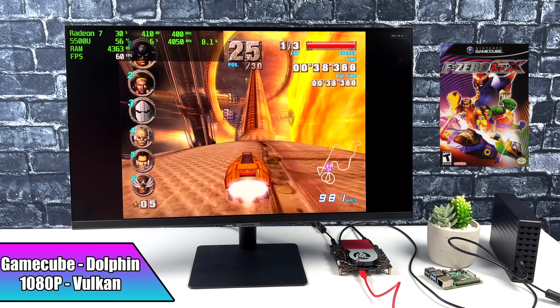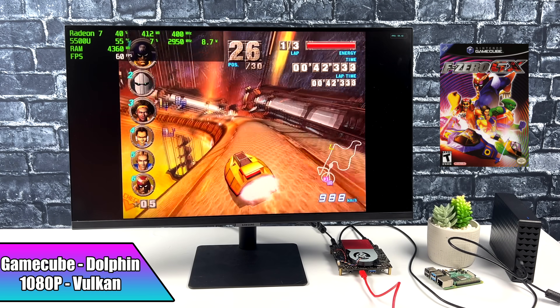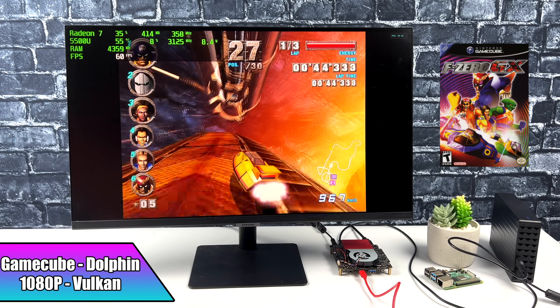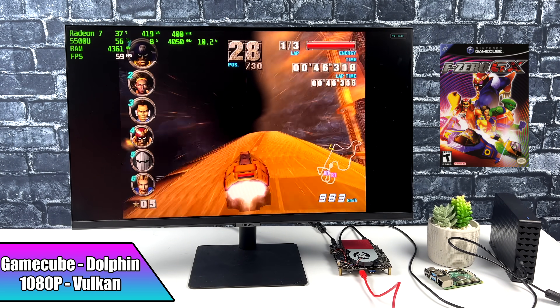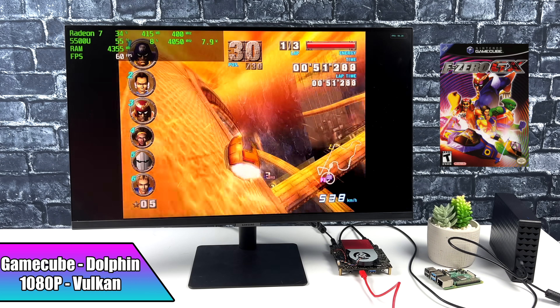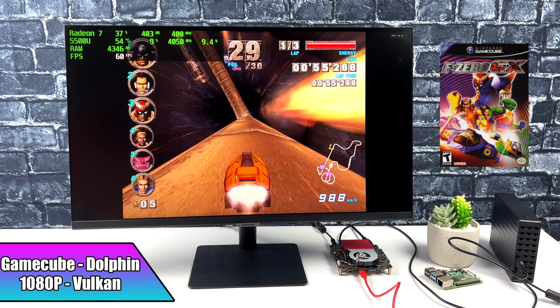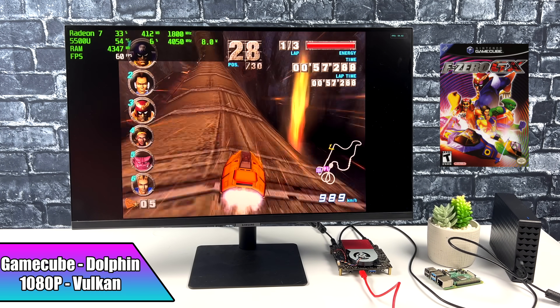And finally, GameCube using the Dolphin emulator at 1080p Vulkan backend — one of the harder ones to emulate on lower-end chips. F-Zero GX on one of the harder tracks to run, and we're good to go. I did see a few dips here and there, but we're using the Vulkan backend. When it comes to these AMD chips and Dolphin, I've always had better luck with DirectX 11.